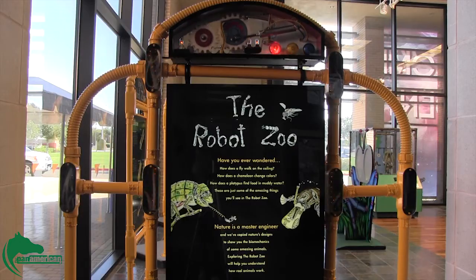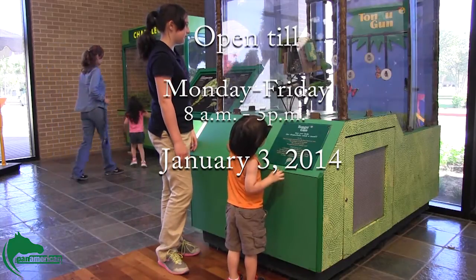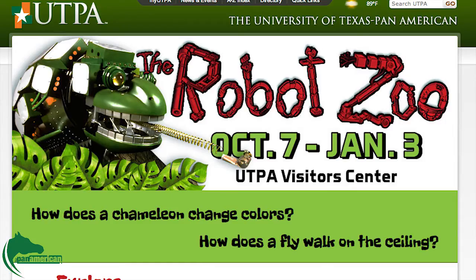The Robot Zoo will remain open until January 3rd, Monday through Friday, from 8 a.m. to 5 p.m., and is free for the public. For more information on the Robot Zoo and how to schedule a tour, go to the link below.